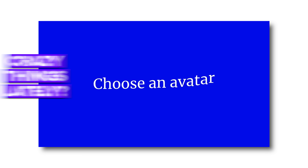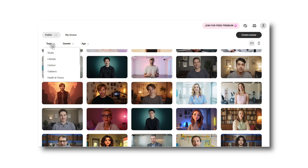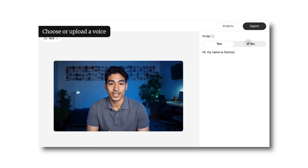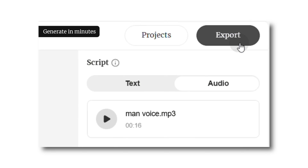You know how everyone's talking about AI doing crazy things lately? Well, today we are looking at something that's not just cool, but actually super useful, especially if you're into marketing, teaching, or even working in healthcare. It's called Hamba, and it lets you create a digital version of yourself from just one photo.